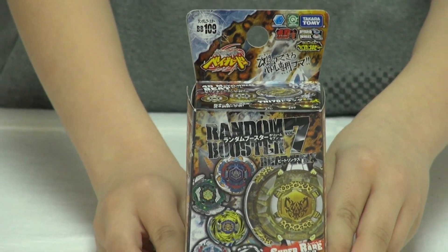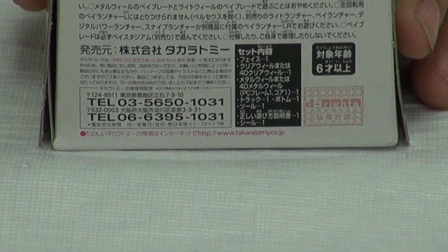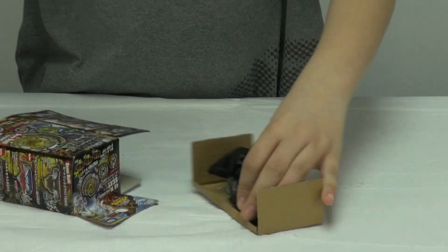And of course, by judging, I think it's maybe Vulcan Harkleor, or maybe Hale Horusius. I'll show you the back. The back just shows where there are Beyblades that can come with. It's really nice. And now I'll just open and get the Beyblade.